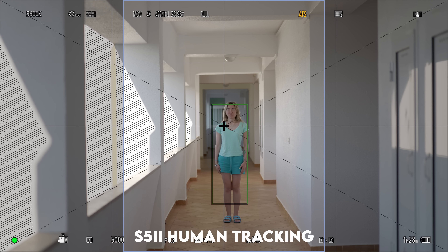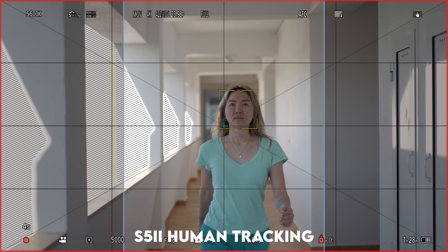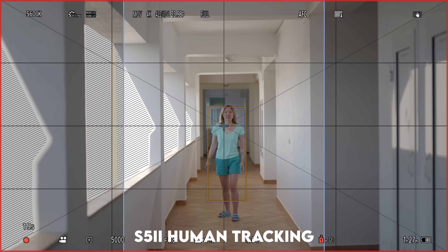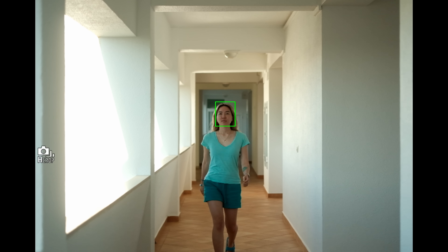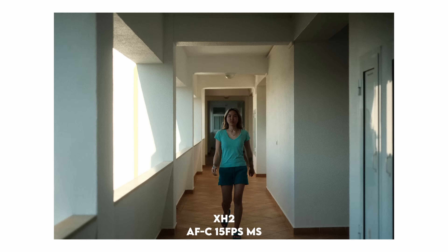The S5 II has face and eye detect, plus animal and human detect. A tip I picked up: for the best AF tracking, use human AF instead of face and eye AF — if you're far away, the camera won't detect your face but will detect and track your body. For the Fujifilm X-H2, the AF for photography has been amazing — not a 90% hit rate like Sony, but more than enough for portraits, spins, twirls, or walking down a straight line.